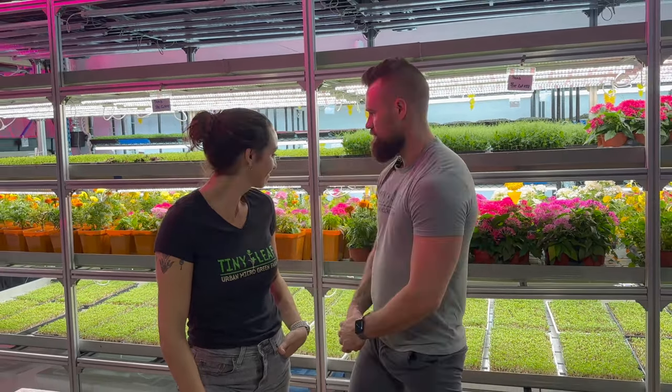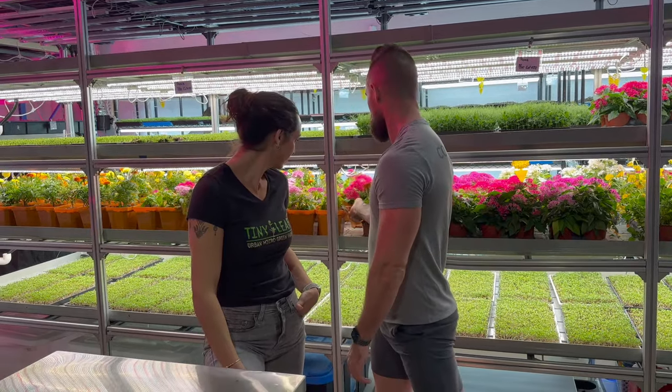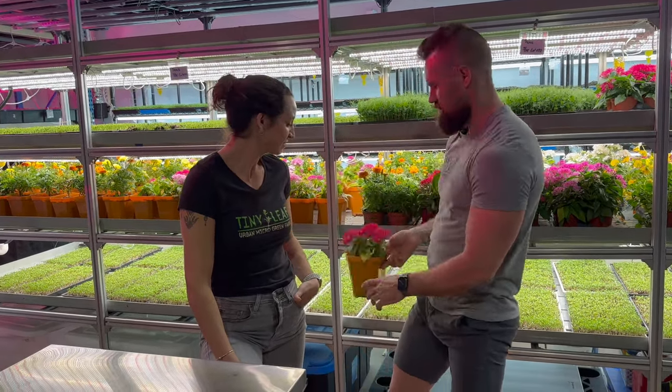You also have beautiful edible flowers behind you. I'd love to hear how you got into that, who the customers are for edible flowers, because I don't even know what that is.